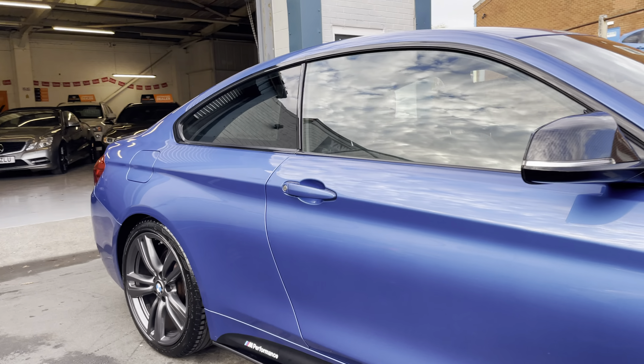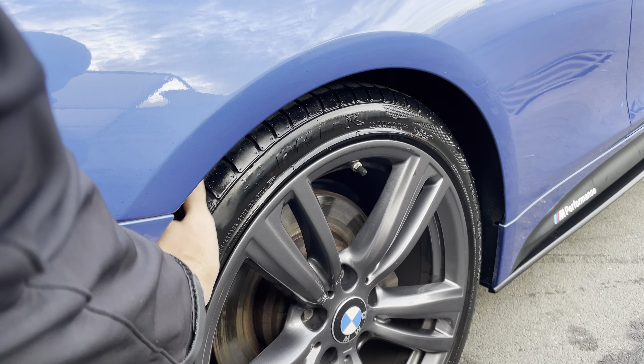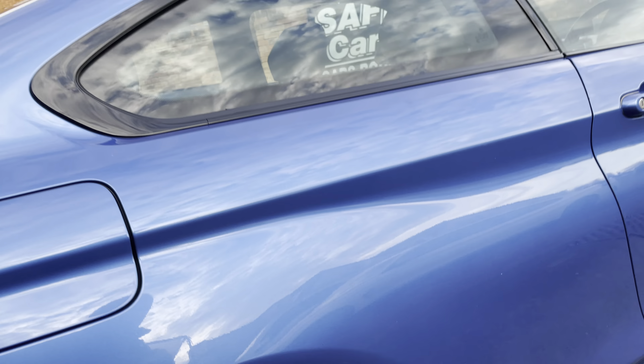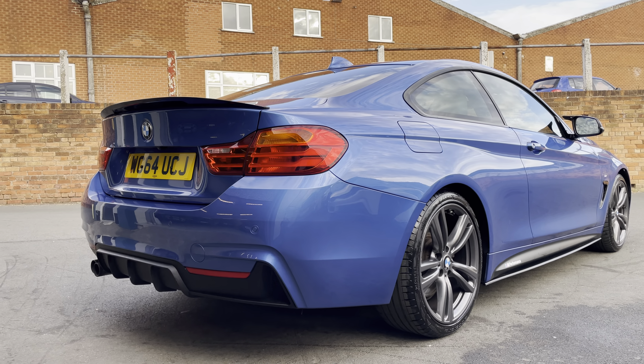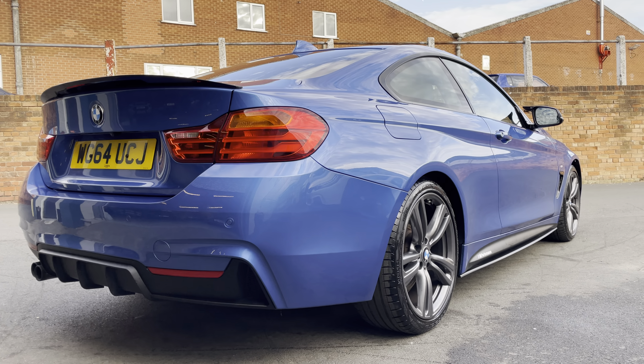Side blades look great. Tyres are fine on the back — about 3 or 4mm on the rear. Parking sensors on the rear, you've got the rear spoiler, the rear diffuser at the bottom there, and the reversing camera.